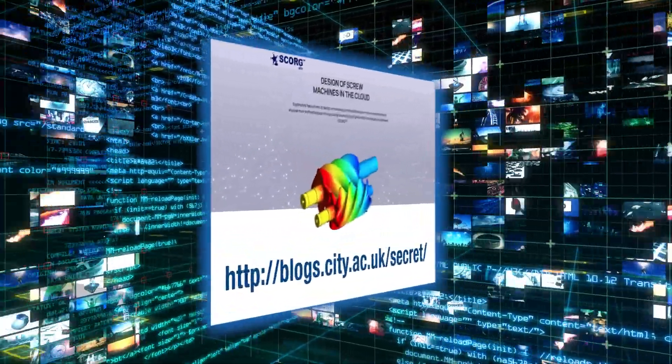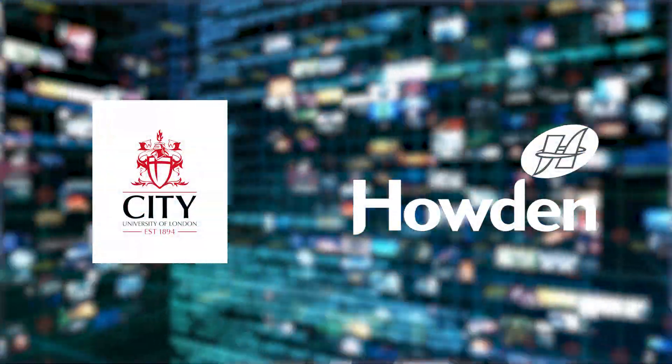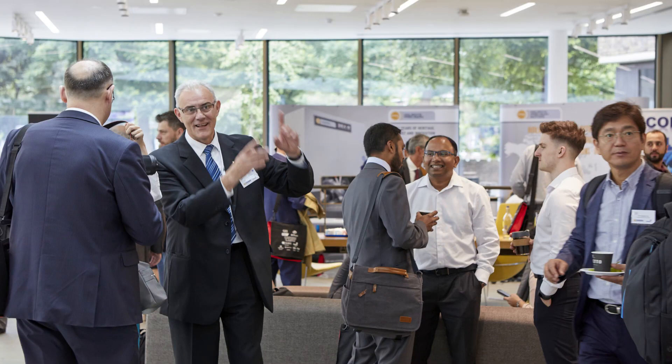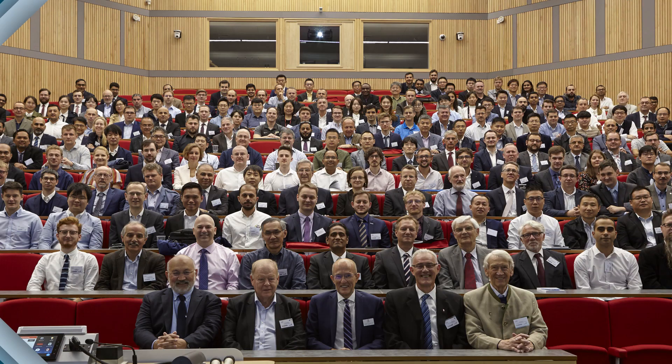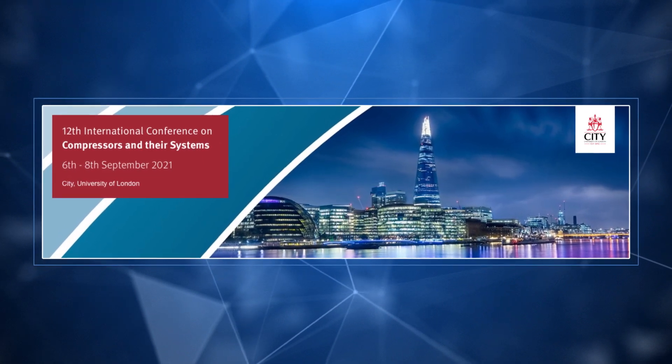More information can be found through the project website being created for City University of London and Howden, as well as through dissemination channels, social networks, and institutional websites including the Royal Academy of Engineering. Dissemination also includes the international conference on compressors and their systems organized every second year by City University's Centre for Compressor Technology, with the next one in 2021, as well as seminars, webinars, and journal and conference papers.